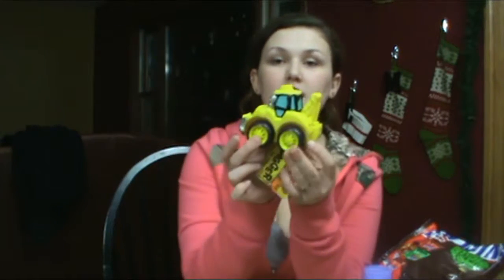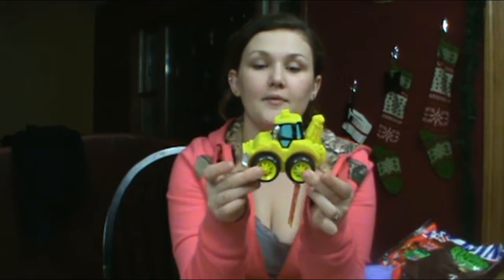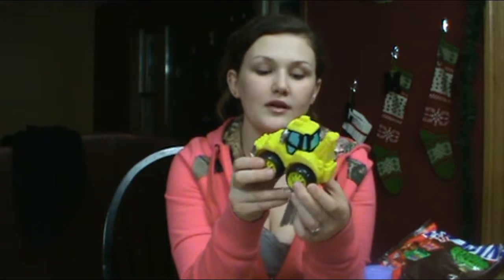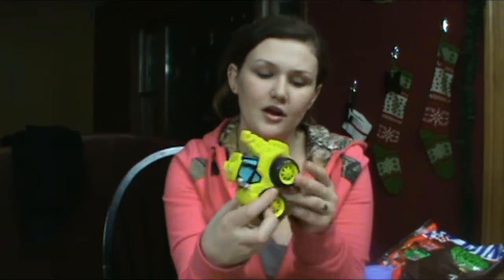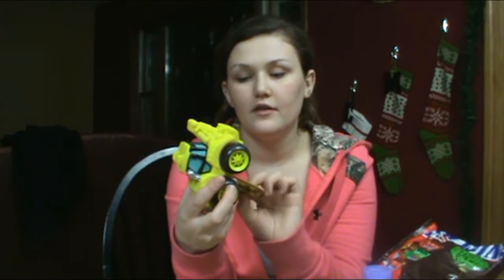Then I found this little backhoe toy — I thought it was really adorable. He already has a bunch of similar chunky trucks, almost like Tonka trucks, that I got at Once Upon a Child. So I thought this little backhoe would look really cute in his stocking. This is what Santa is going to get him.